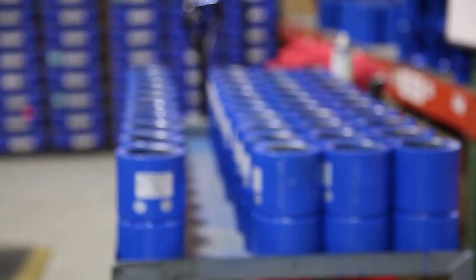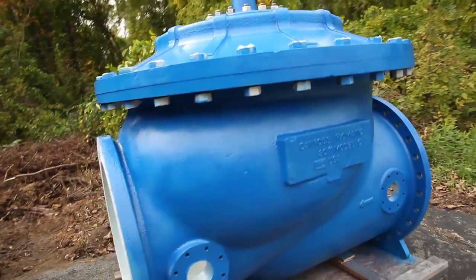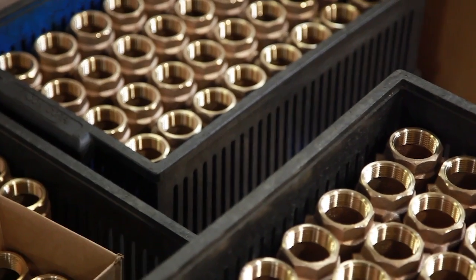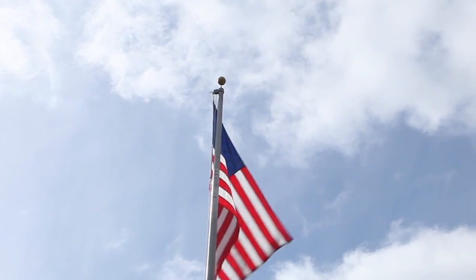If you need a high-quality valve built to last or have special requirements, contact Flowmatic first. You will find innovation and service beyond your expectations. We guarantee the best, quality-tested, American-made valve product.